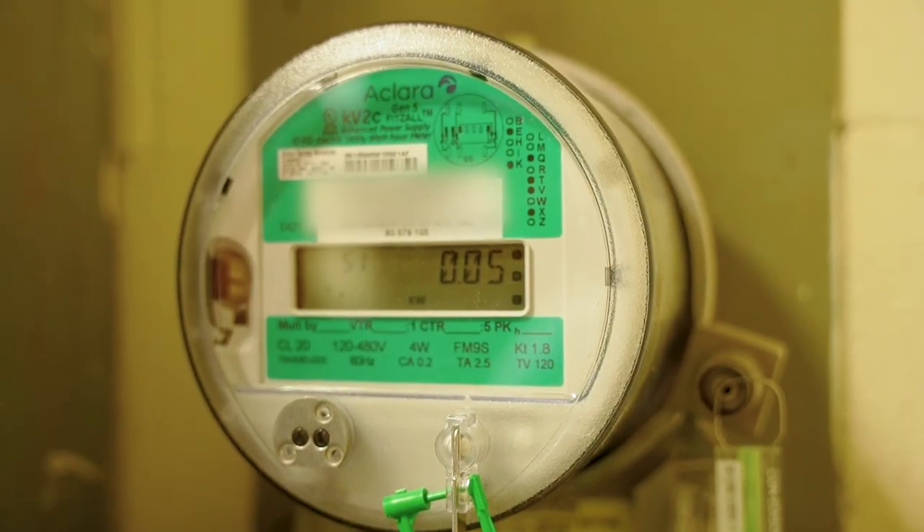The next step is your meter that meters your electrical consumption, which is what we'll talk about next.